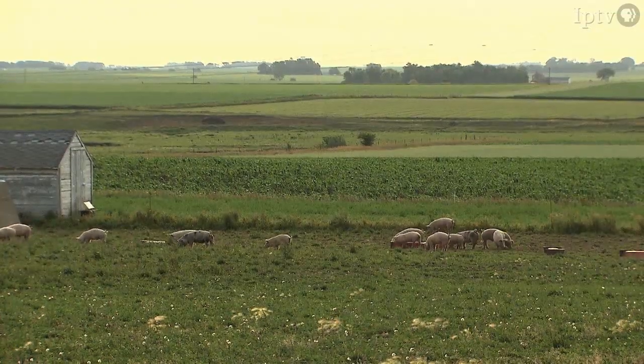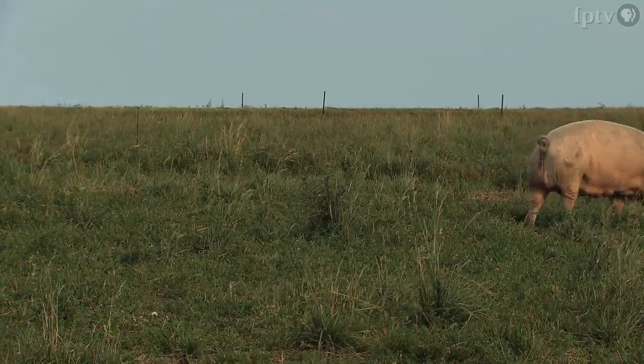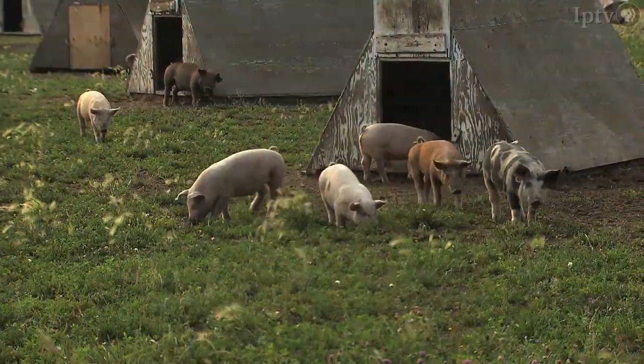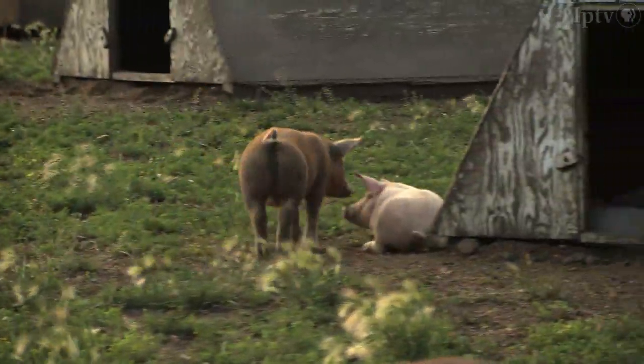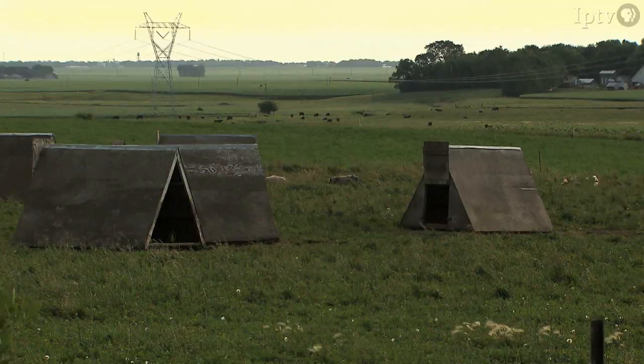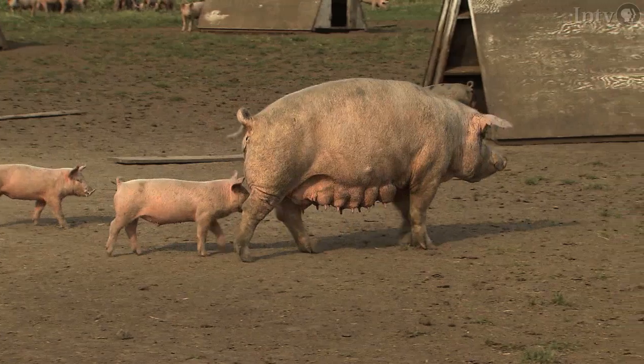We're kind of proud of this area. It's an excellent farm ground. And we've adapted the hog operation to fit into our row cropping operation. They're part of the rotation of the land. So the piglets go on existing hay ground and then after they go off, we plant it to corn. So the pigs do the fertility for next year's corn.